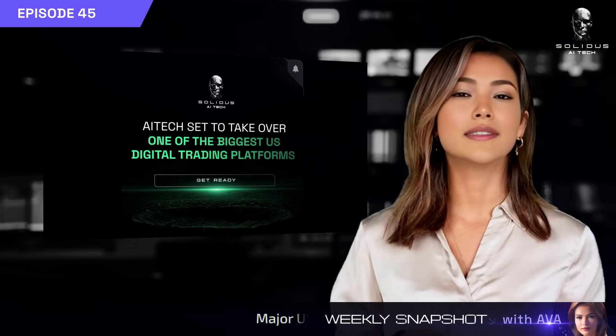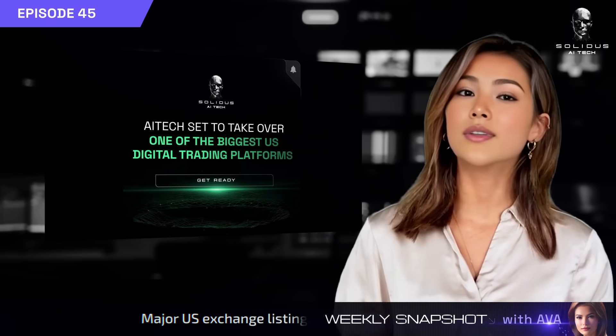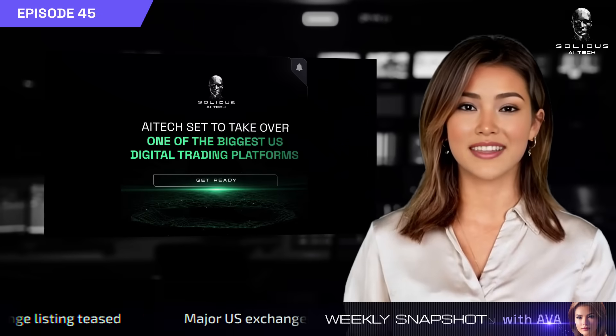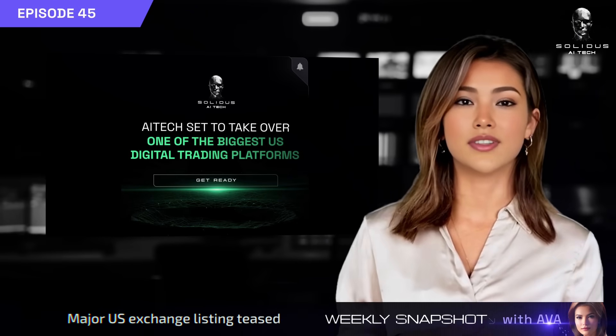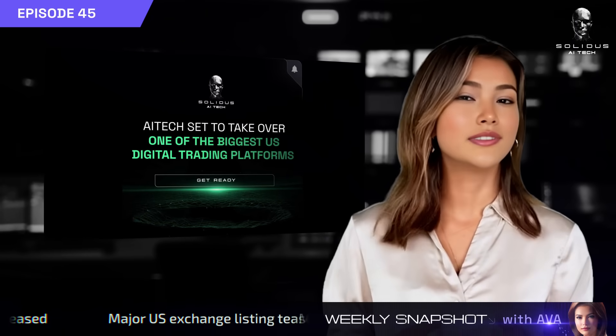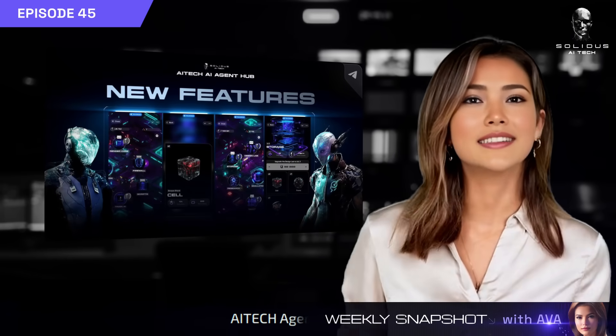Big news: AITech is launching on one of the largest US digital trading platforms next week — over 10 million users, over $40 billion volume. A huge move for global expansion.